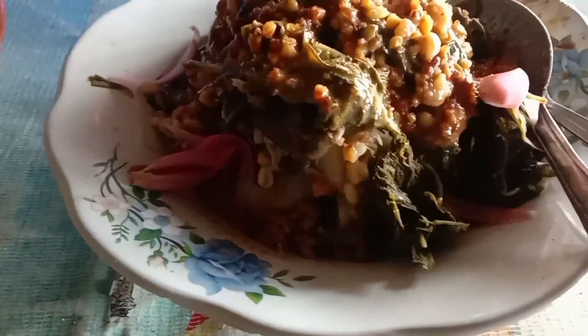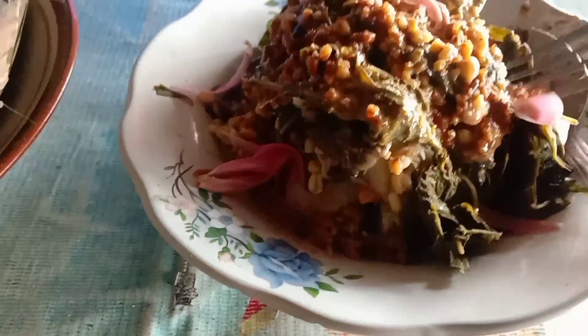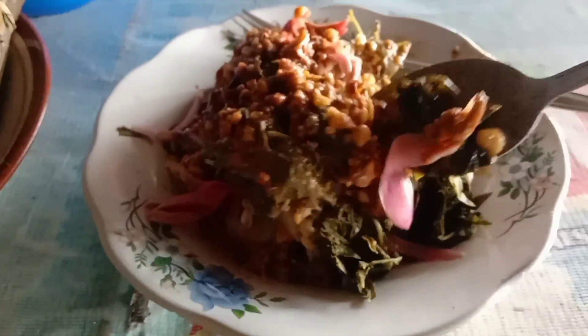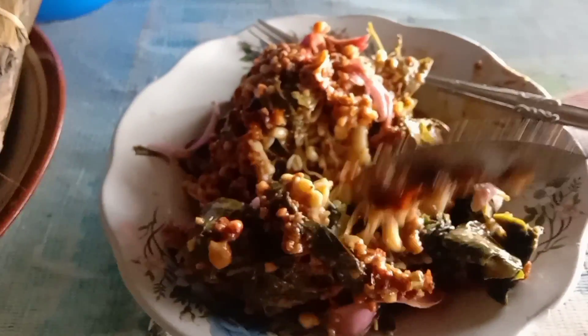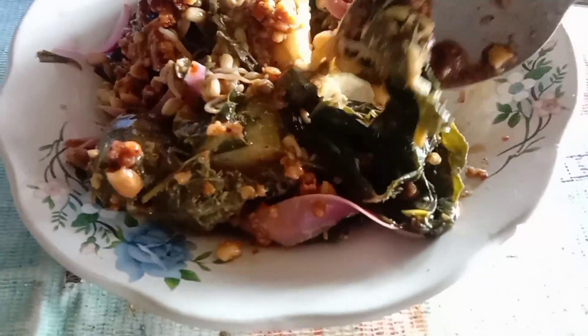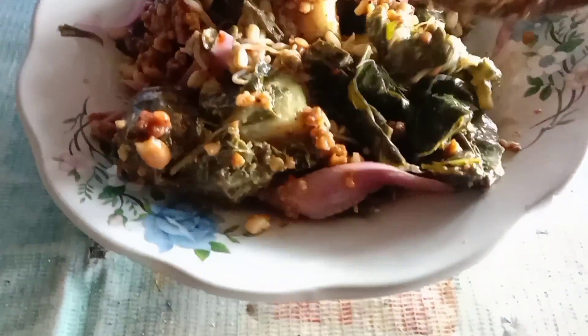Nah ini namanya pecol teman-teman, makanan khas. Nah ini ada sayur, biasanya sayurnya itu daun papaya, dikatakan daun singkong. Dikasih ada lontong ya, dikasih lontong juga.